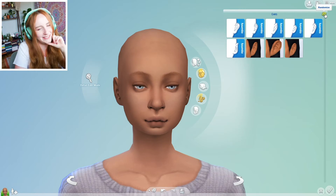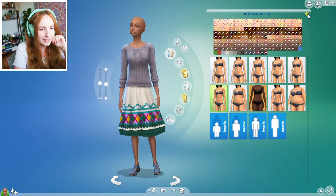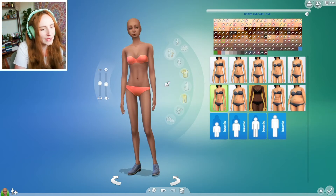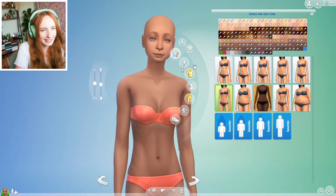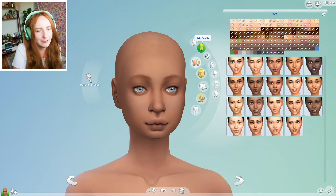Oh dear. Let's do ears — one, two, and three. At least we've got normal ears. Where's your chin? Poor girl. We've got that body shape — quite a slim, athletic body. Oh, just the chin and the cheeks. She looks like a hamster.